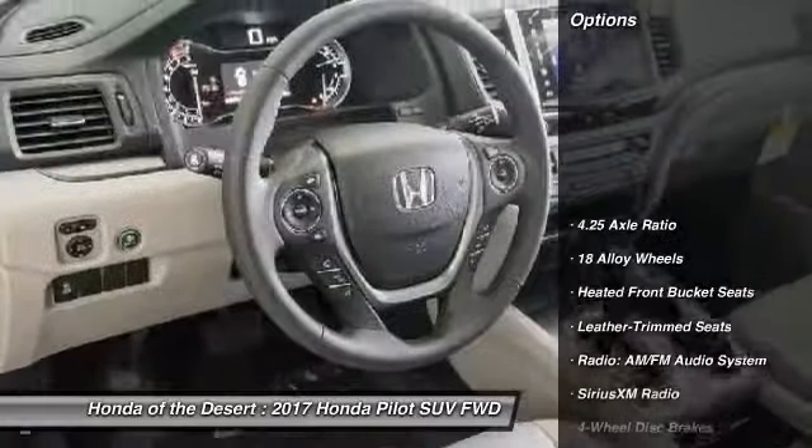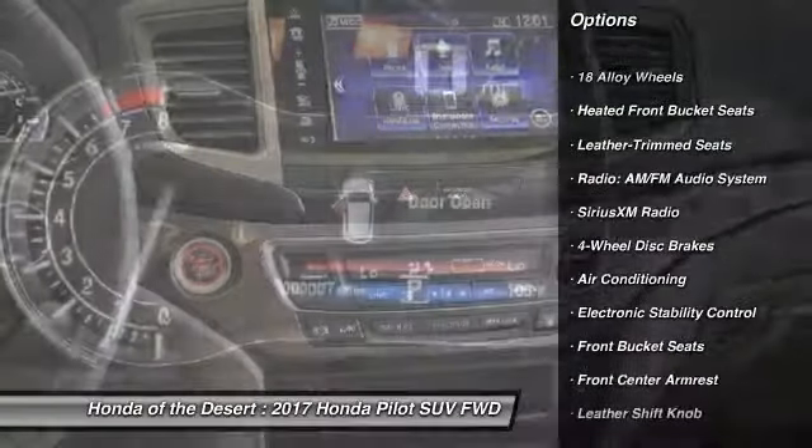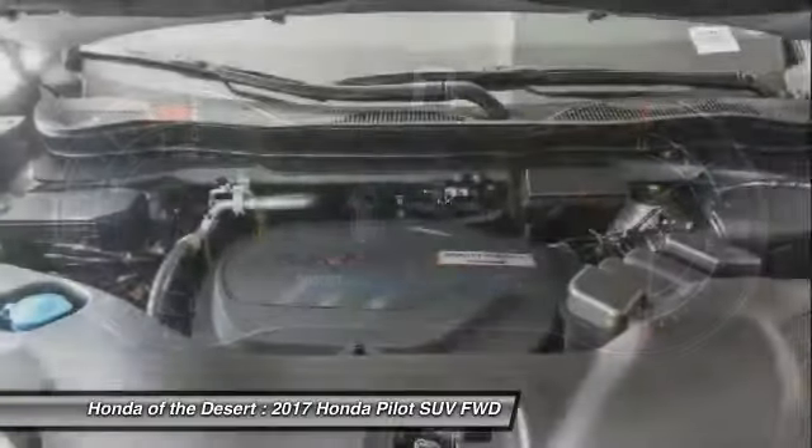Here are some of this vehicle's great options: traction control, power passenger seat, air conditioning, dual airbags, power steering, and four-wheel disc brakes.